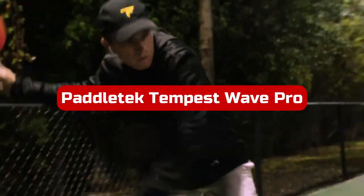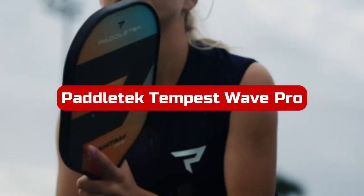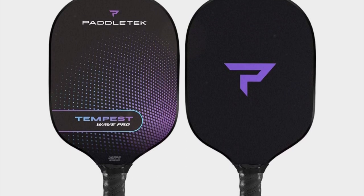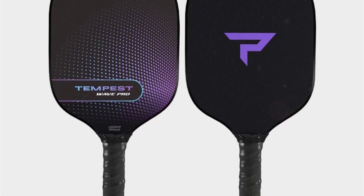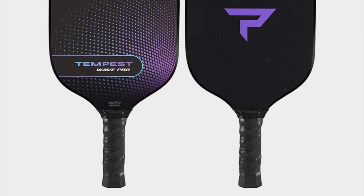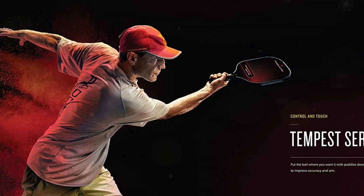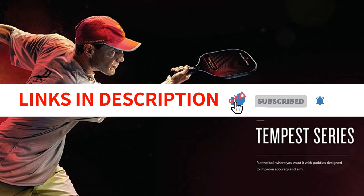At number 3 is the Paddletek Tempest Wave Pro Pickleball Paddle. Once you've played for a few seasons, chances are you'll want to upgrade your paddle, at which point you should think about purchasing the Paddletek Tempest Wave Pro. It has a sizable sweet spot, a balanced weight distribution, and outstanding accuracy, power, and forgiveness to improve your finesse, speed, and maneuverability. The Tempest Wave Pro is available from Paddletek in a variety of colors to match your style. Its textured graphic surface works in conjunction with a tacky performance grip to improve accuracy and control throughout every shot.